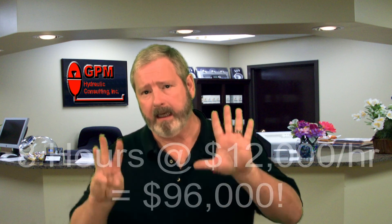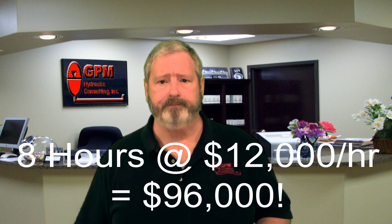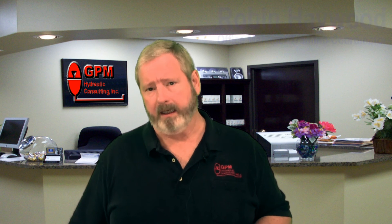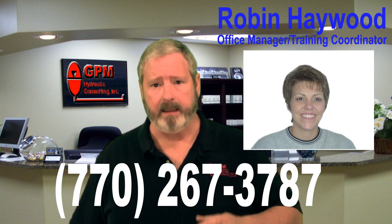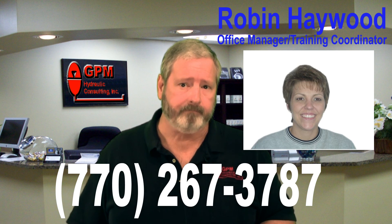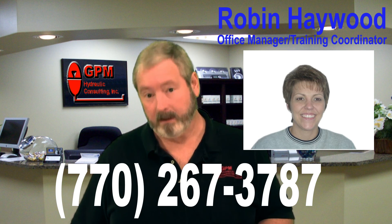What is the cost of not doing training? Recently one of our students told us that had he known what he learned in our workshop, he could have saved his company eight hours of downtime at a cost of $12,000 an hour. We know that our workshops reduce your total cost of ownership because we've seen it time and time again. Call our training coordinator, Robin Haywood, at 770-267-3787. And remember, at GPM Hydraulic Consulting, we turn parts changers into hydraulic troubleshooters.